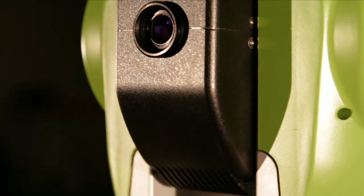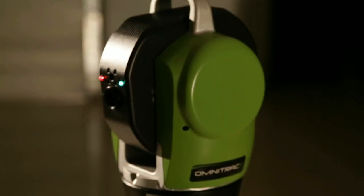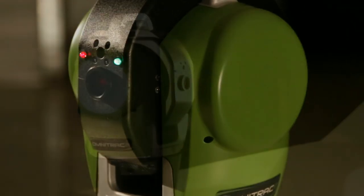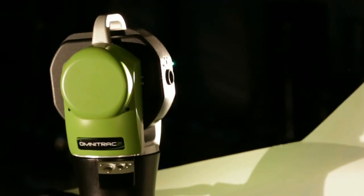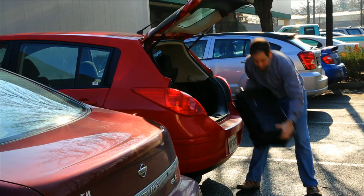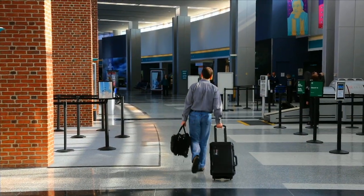It's not often the innovations of an entire generation are so perfectly captured in one device. With the OT2, API is bringing the best of past and future laser trackers together in one compact, portable, rugged device. The OT2 goes with you wherever the measurements are.